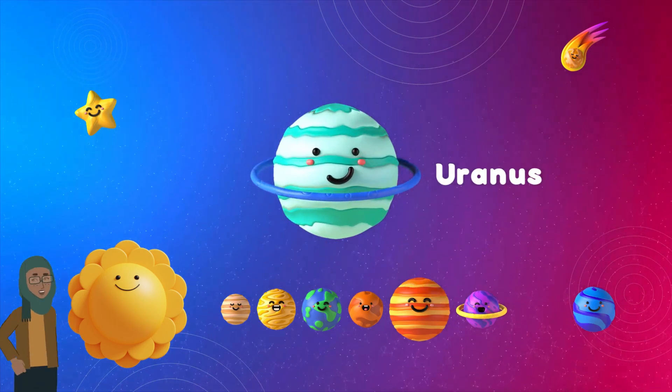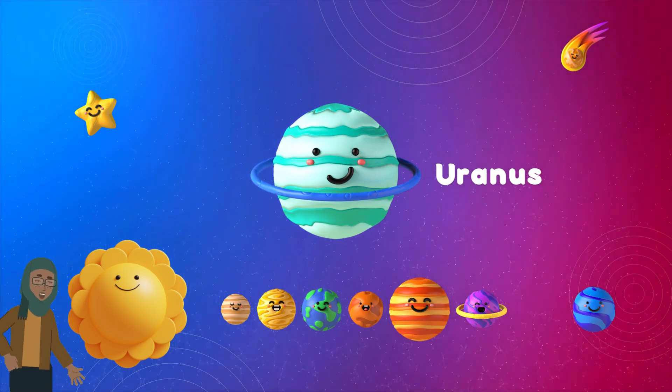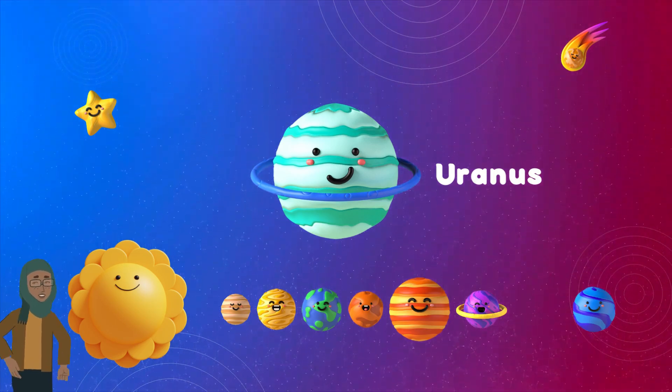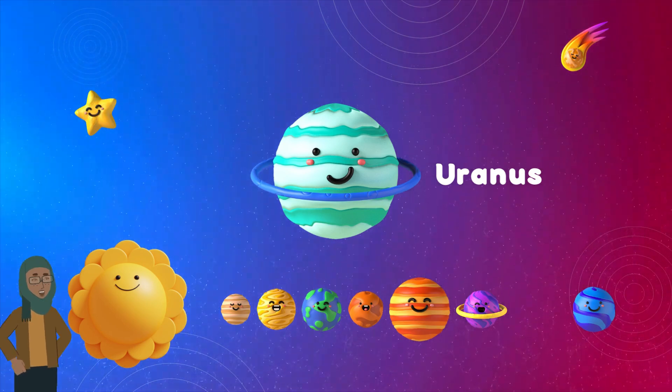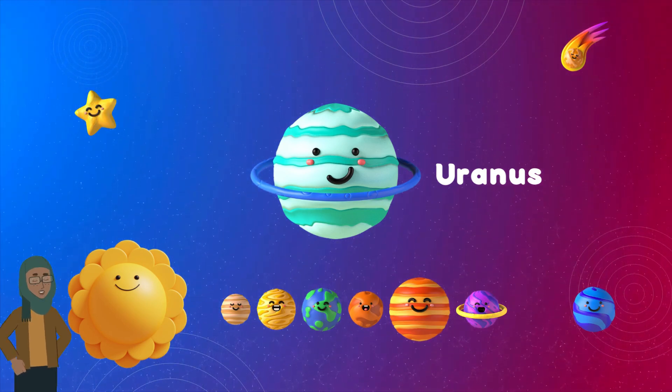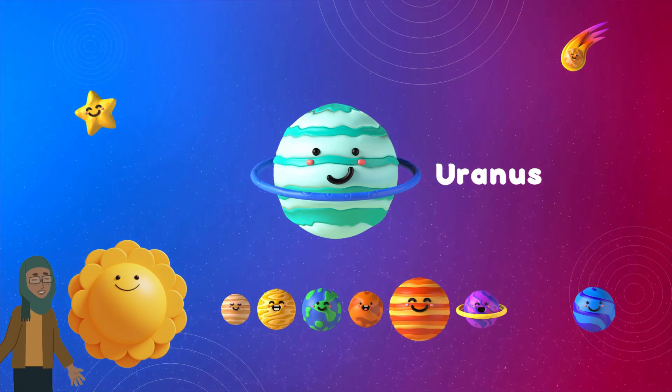And our lovely Uranus is the solar system's big sideways roller. Instead of spinning like a top, it rolls on its side like a cartwheel. It's super chilly there because it's really far from the sun. Uranus is like a giant ice ball with a blue-green glow, and it has lots of rings, but they're not as famous as Saturn's.